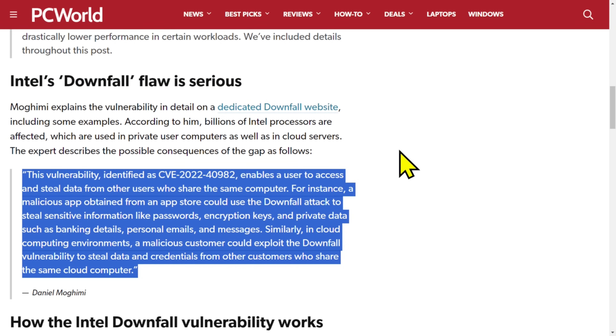This vulnerability, identified as CVE-2020-24489082, enables a user to access and steal data from other users who share the same computer. For instance, a malicious app obtained from an app store could use the Downfall attack to steal sensitive information like passwords, encryption keys, and private data such as banking details, personal emails, and messages.